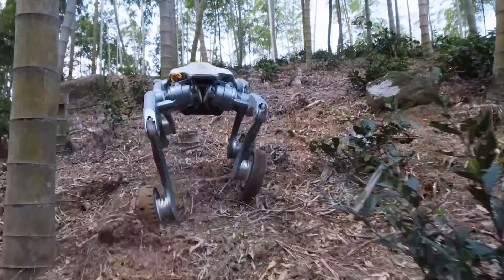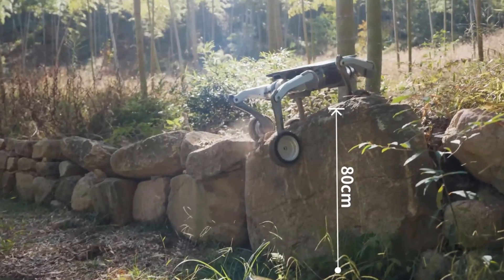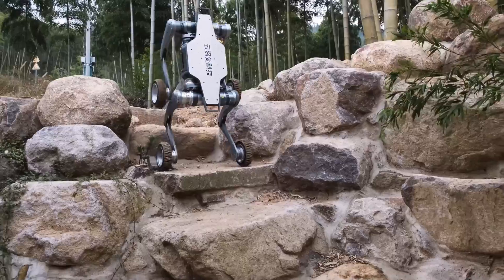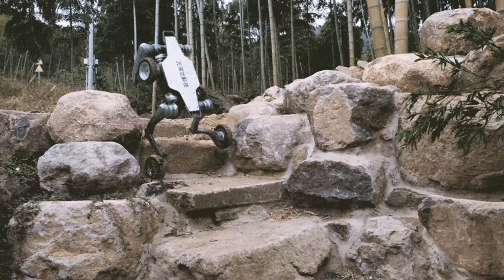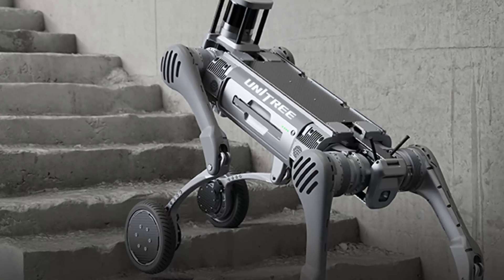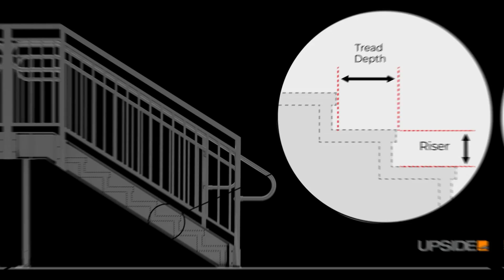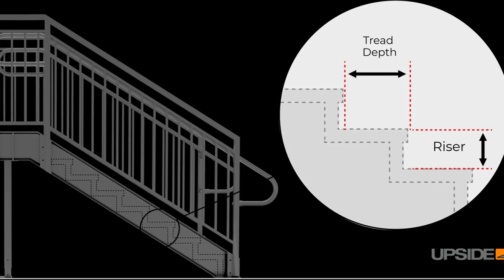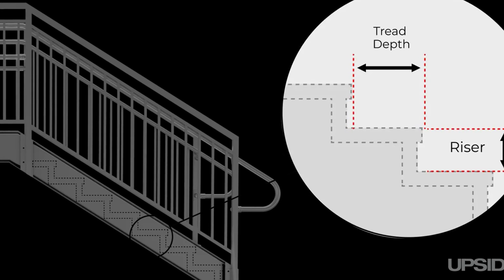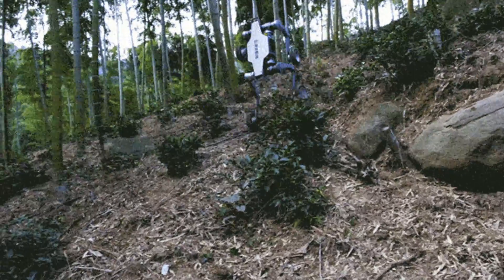Both robots perform well on uneven terrain. The Linux can climb platforms up to 80 centimeters or 31.5 inches and navigate continuous 22-centimeter or 8.7-inch steps. The B2W can handle step heights ranging from 20 to 25 centimeters, or 7.9 to 9.8 inches. Since standard stair risers are about 18 centimeters, both robots can climb stairs comfortably.